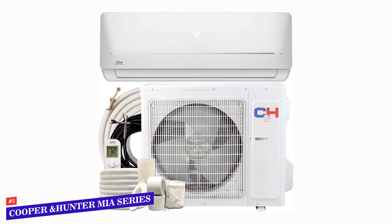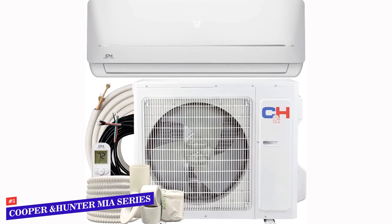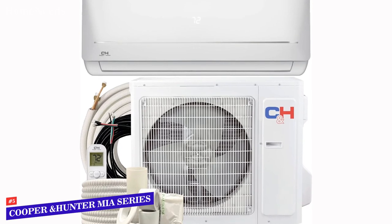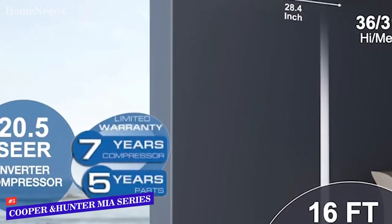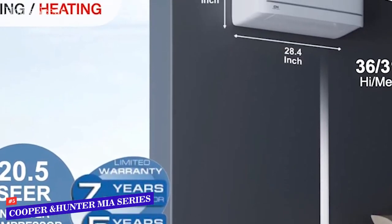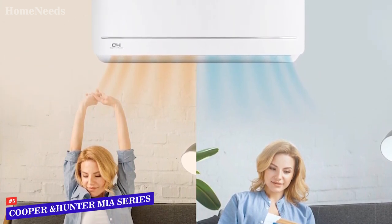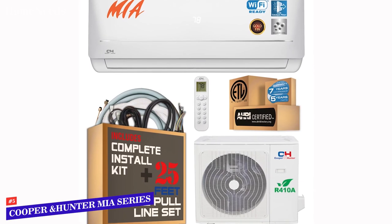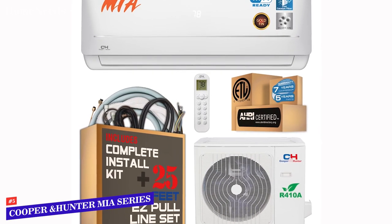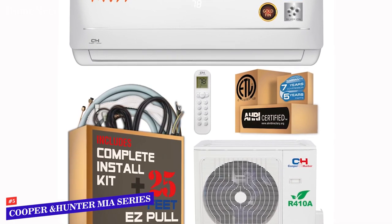If you enjoy integrating as much technology as possible into the operation of your home, the optional Wi-Fi module is something you'll want to carefully consider adding to your purchase. The addition of this module enables Wi-Fi control over the mini-split, meaning you can manage its operation with your smartphone. Even if you decide to skip the Wi-Fi capability, you'll still enjoy simple management of the system with the included remote control. While it's necessary to have this unit installed by a licensed HVAC professional, the package includes everything needed for that installation, so no other supplies should be required.